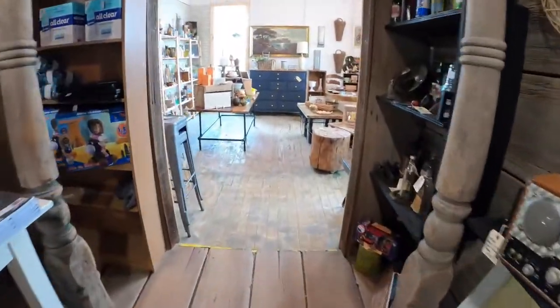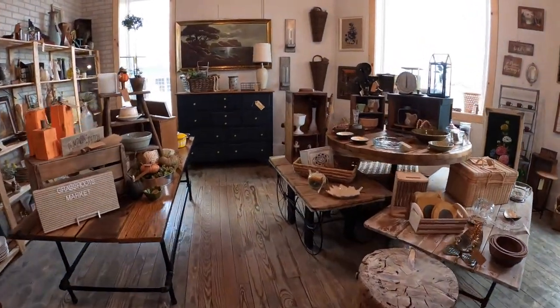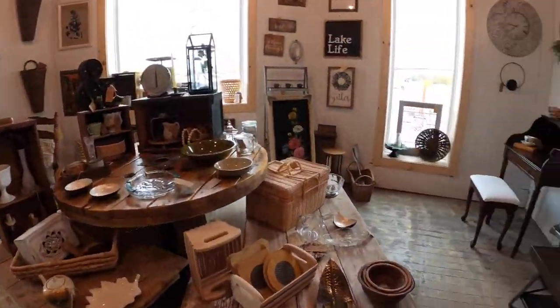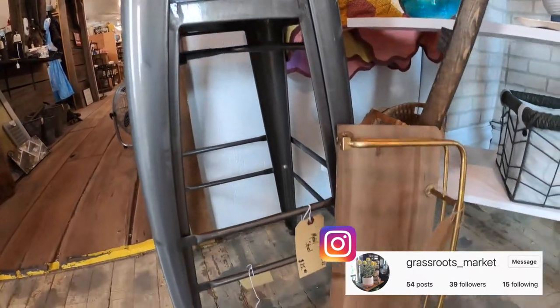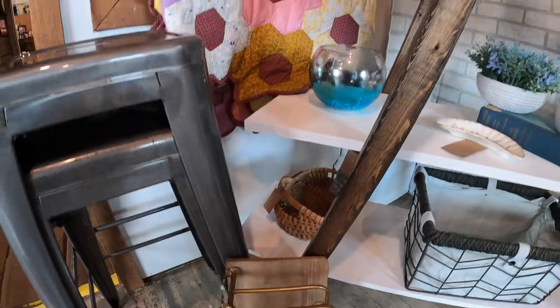One of the other big reasons I wanted to stop by is that I can actually show you another booth. Many of you remember Matt and Kristen from my move-in video — this is actually their booth. Their booth is Grassroots Market and you can find them on Facebook and Instagram. Here is what they have in their booth. One of the things you're going to notice right away is the variety of things that they have.